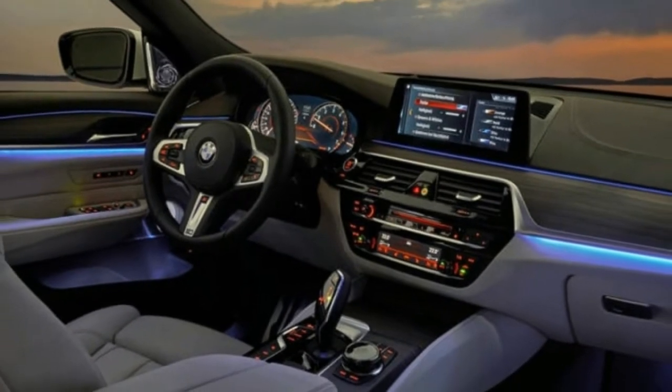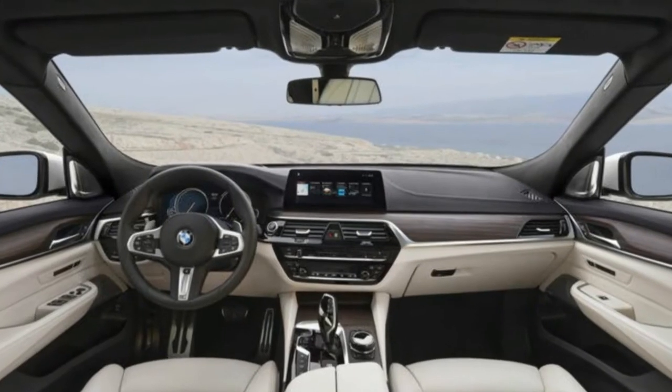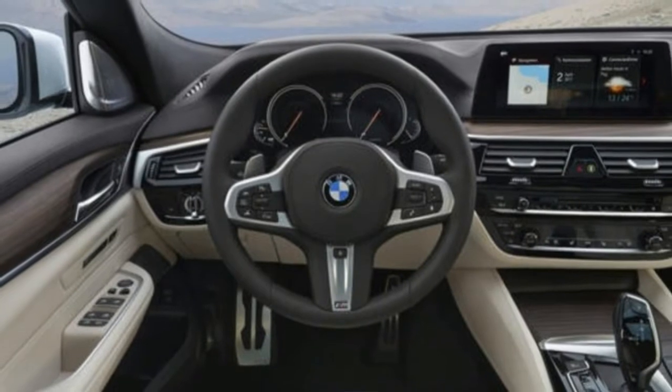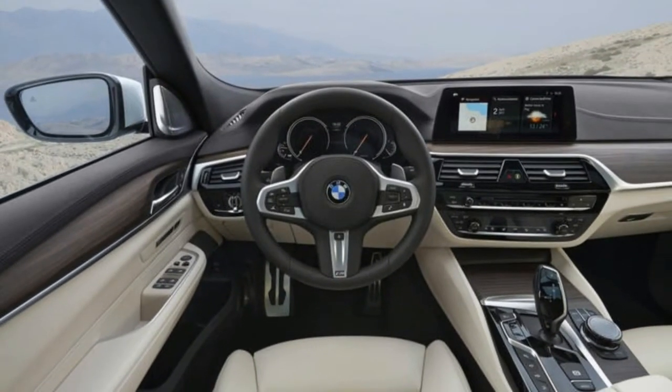Styling can frequently be polarizing and work only for niche vehicles, but this one is an odd case. It's a shape only a BMW fanboy could love, and most BMW enthusiasts would be horrified that the notable 6 Series heritage has been reduced to a tacky crossover.